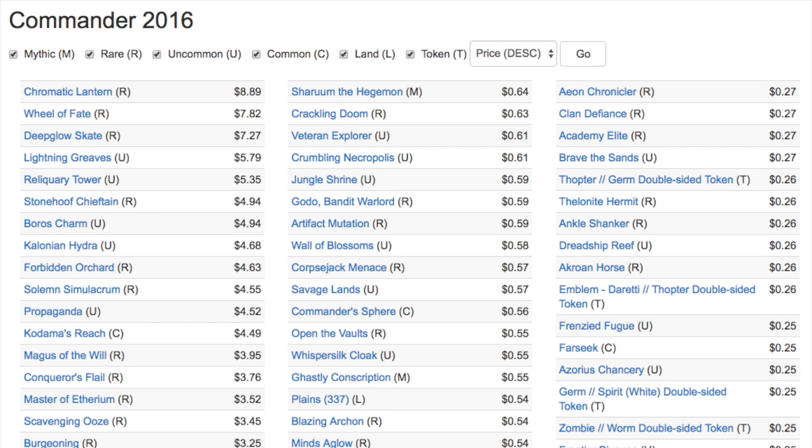Today we're going to talk about Commander products and what is the long-term value of Commander products. Commander precon decks are very unique in that they have a hundred cards, and at least 20 of them are semi-valuable. It's not like a booster pack where hopefully you get one valuable card and the rest are not good. Commander products have always been interesting in terms of price spikes.